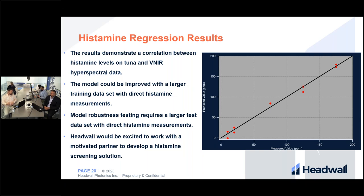Headwall would be very excited to work with a motivated partner to develop a robust and deployable solution. If real-time screening of histamine levels on tuna interests you, please contact us.